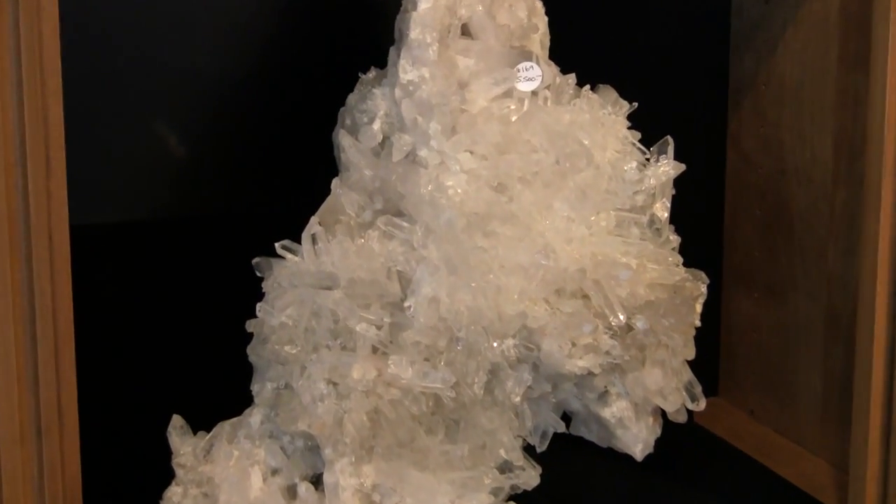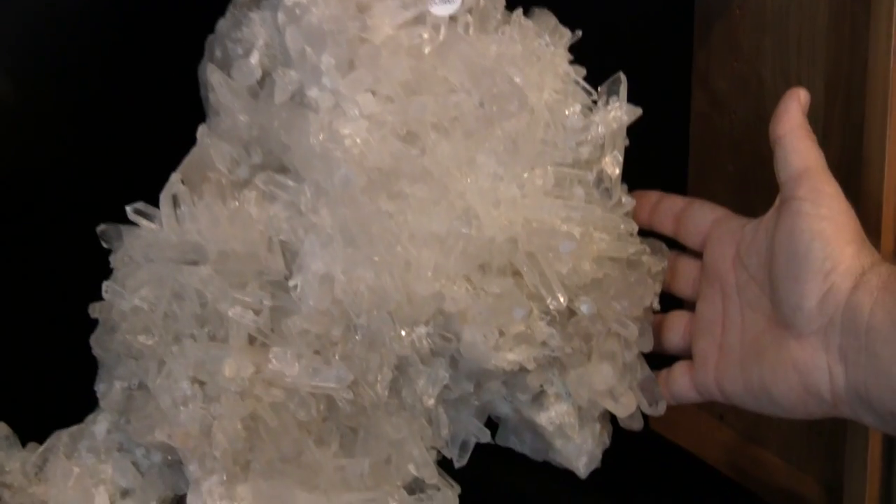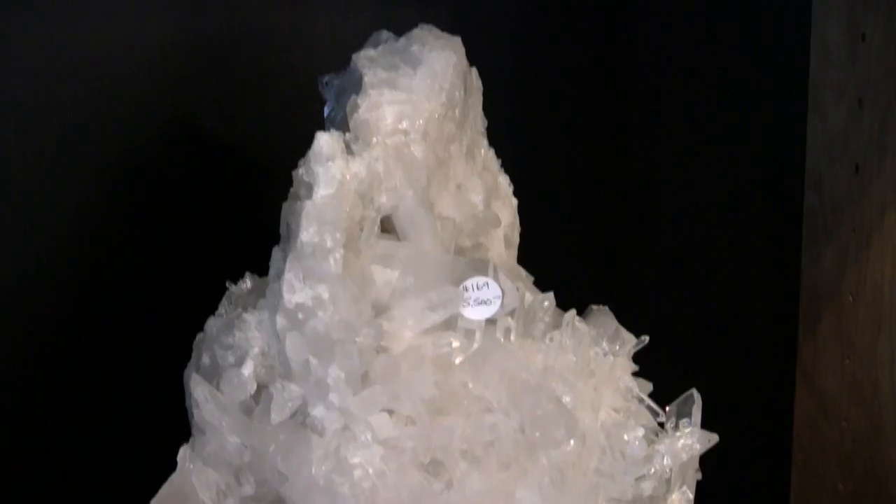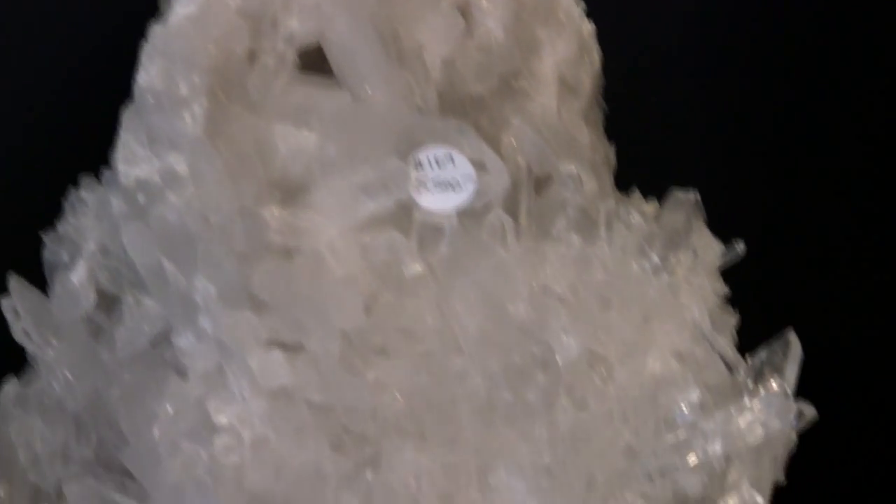Here is another unique piece that is an unusual shape, very artistic of Mother Nature.